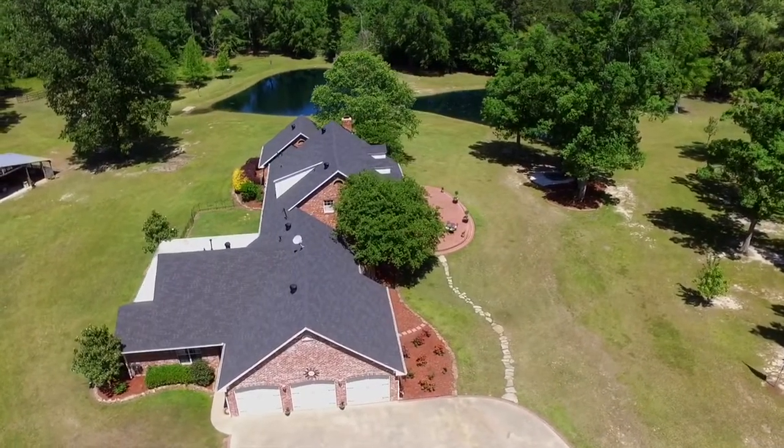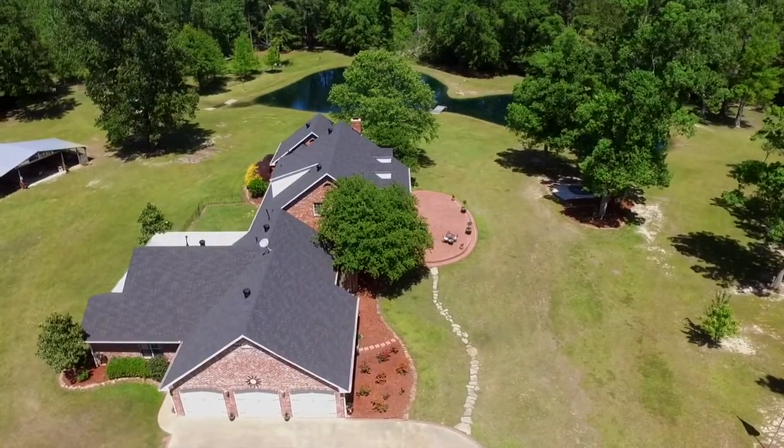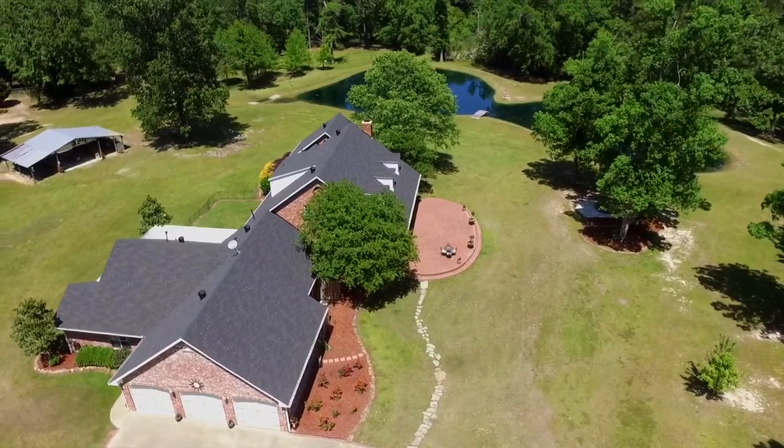My favorite part about the property is the ideal location right here in Calhoun, strategically located by I-20, but yet tucked off down a quiet gravel road.